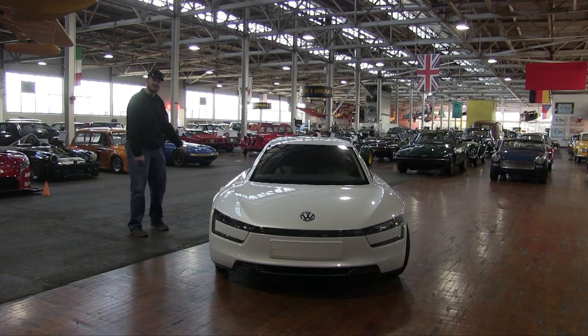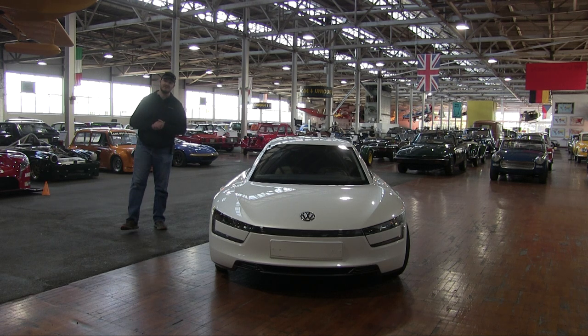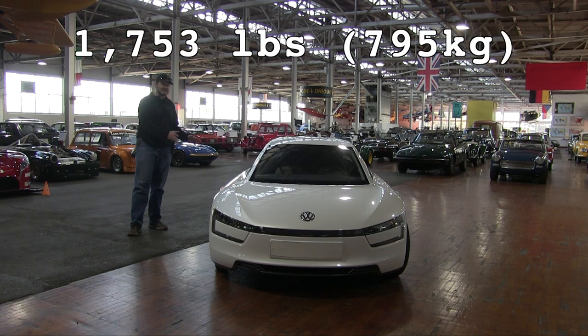This sleek car has a drag coefficient of just 0.189. For comparison, a Tesla Model 3 has a drag coefficient of 0.23. Also, despite having an electric drivetrain, a diesel engine, and a dual-clutch gearbox, this car just weighs 1,750 pounds. Basically nothing.